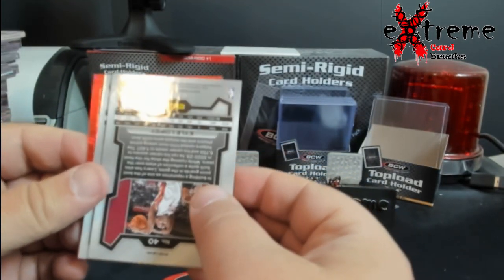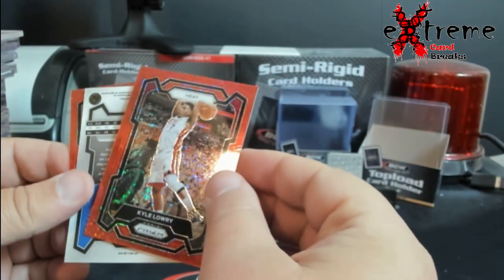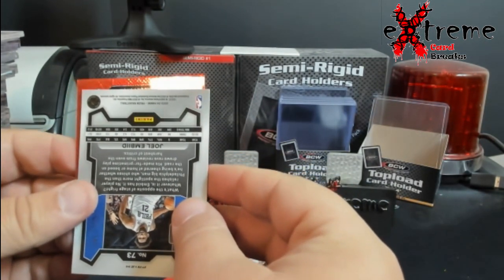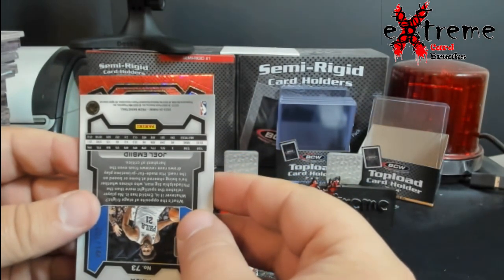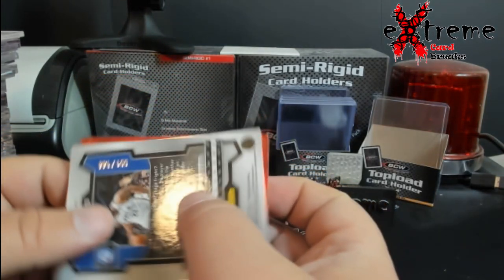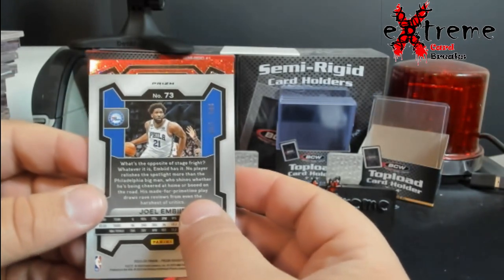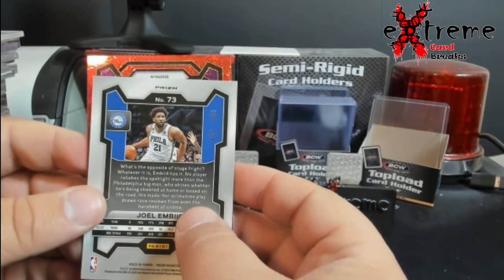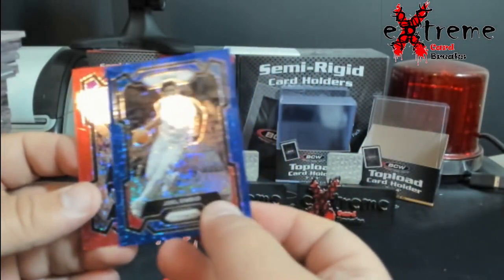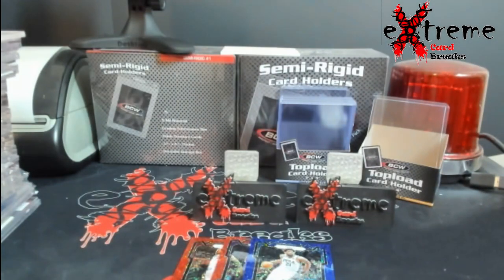Up first — I forgot it had the odds on it. Lowry, Joe Embiid be a rookie. Oh it's upside down. Joe Embiid is actually numbered out of 144 — rookie, rookie, come on... nope. Harrison Barnes along with a Joel Embiid blue. Nothing crazy, we were hoping for a Wembanyama.